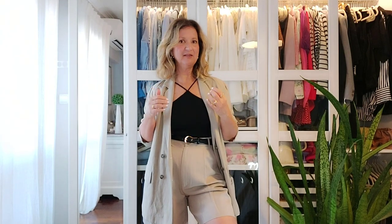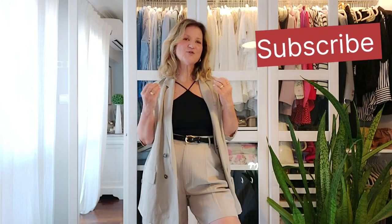Et voilà! I hope you liked this curated collection of timeless shoes that will help you achieve a simple yet sophisticated French style. If you have any questions please let me know in the comments below — I love to hear from you all and will get back to you. Don't forget to give it a thumbs up and subscribe to my channel. Thank you so much for watching and I'll see you in my next video. Bye!